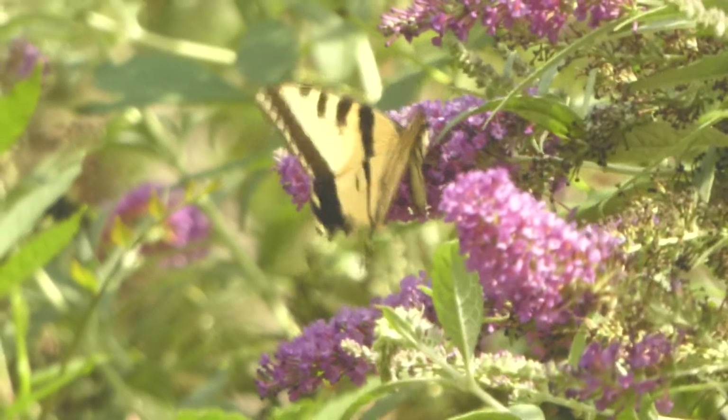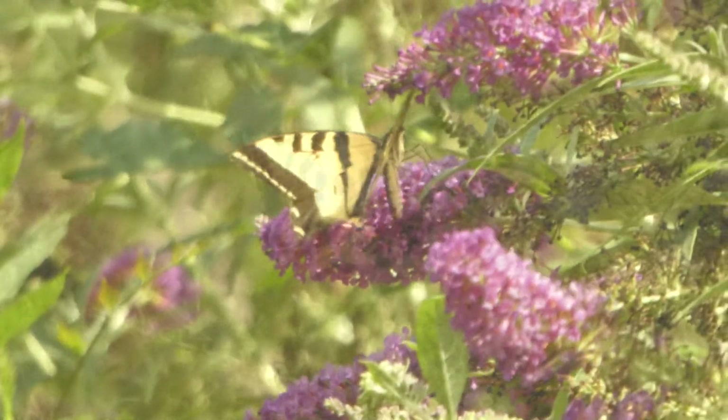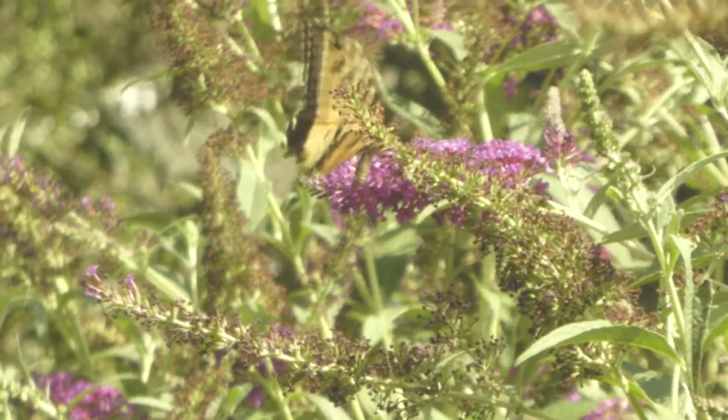You can attract these to your garden by planting a butterfly bush, zinnias, milkweeds, thistles, and many other flowers.